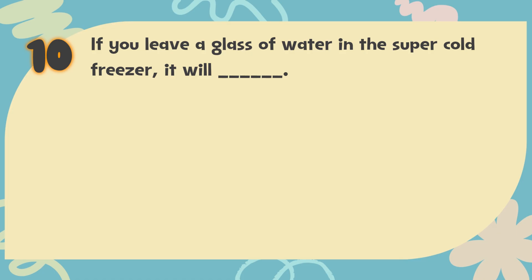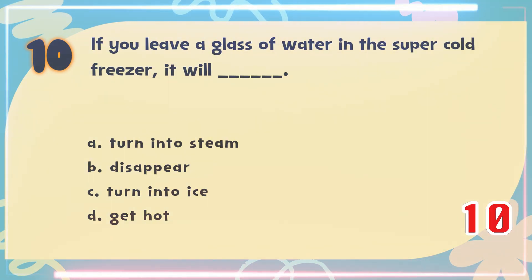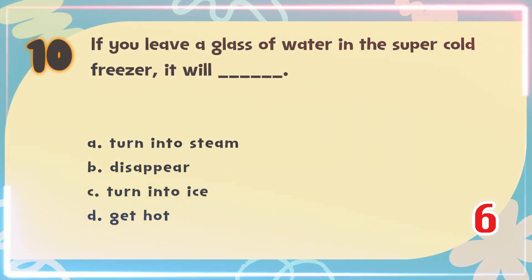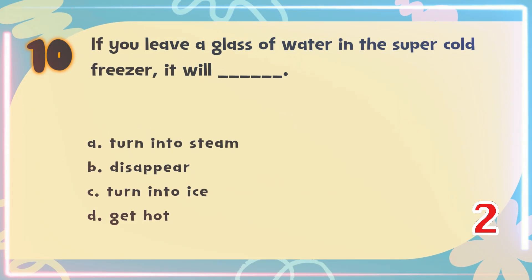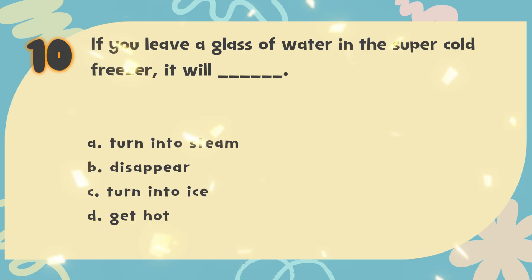Number 10. When water gets very cold, it can blank. The choices are: A. Turn into steam, B. Disappear, C. Turn into ice, D. Get hot. The correct answer is C. Turn into ice.